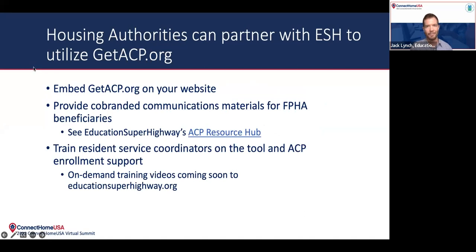Finally, I wanted to highlight a few different ways that local housing authorities can partner with us to make sure that this tool is getting in the hands of the people that need it. One is to embed a link to the tool on your website. We have some materials on our website about different ways to do that. We have something called an ACP Resource Hub at EducationSuperhighway.org, and there are plenty of templates for communications materials that housing authorities and other groups can use to communicate these resources to your beneficiaries. Finally, providing training to resident service coordinators on both the tool and the ACP enrollment process overall and how they can best support folks in getting through that process. We are also developing on-demand training videos, and those should be coming soon within the next month or two at EducationSuperhighway.org.